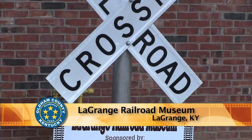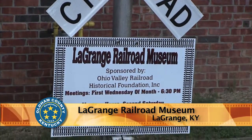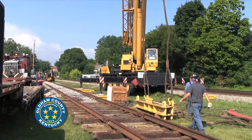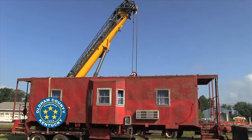Two new additions for the LaGrange Railroad Museum have arrived. Members of the Ohio Valley Railroad Historical Foundation were on hand as a crane dropped in a historic dining car and a retired L&N caboose onto the tracks.